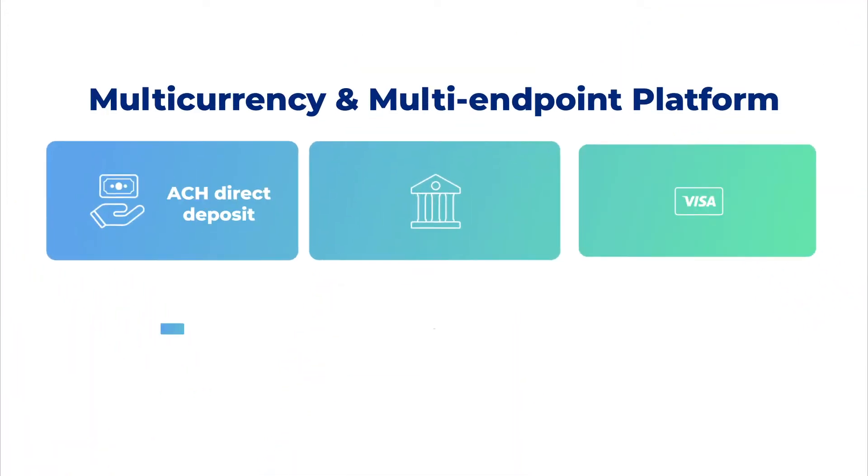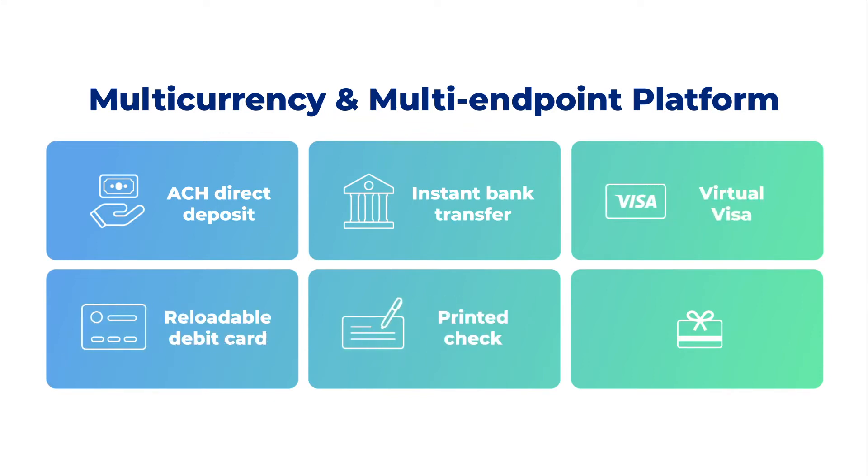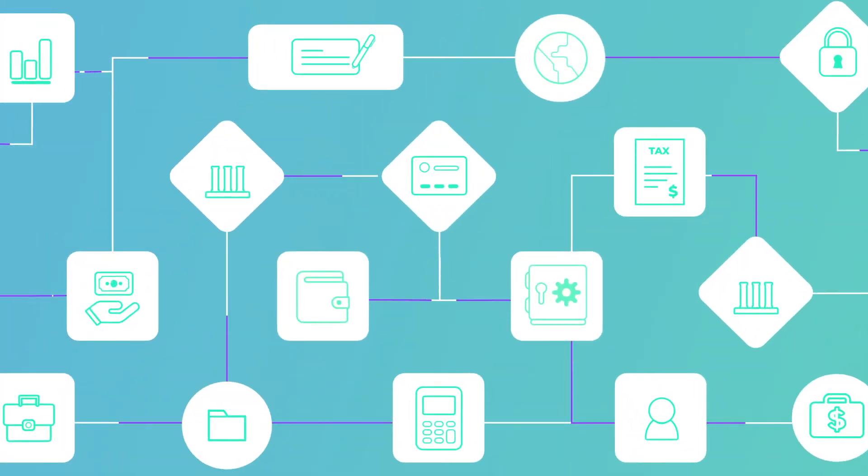Options include ACH direct deposit, instant bank transfer, virtual Visa, reloadable debit card, printed check, and digital gift cards — to support virtually any B2B payment use case.